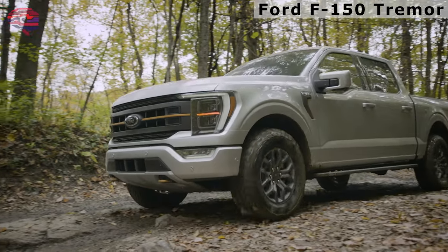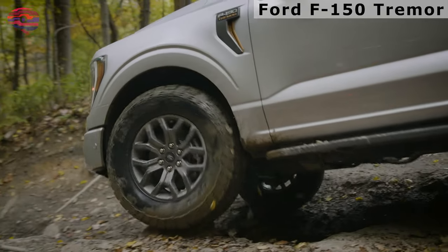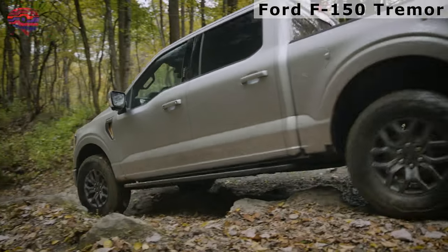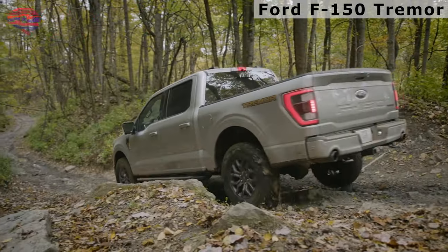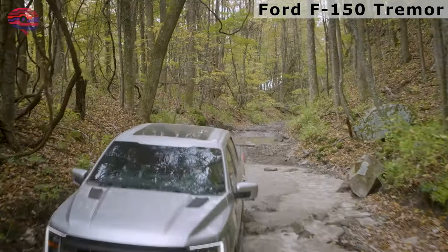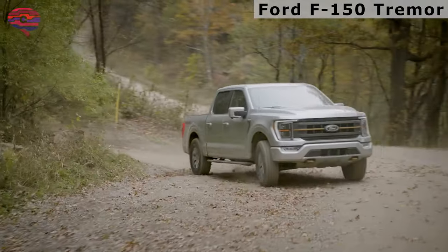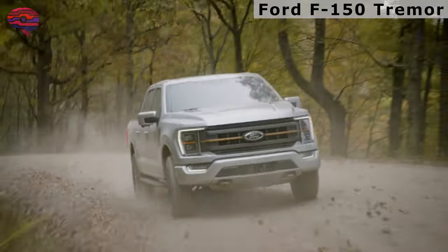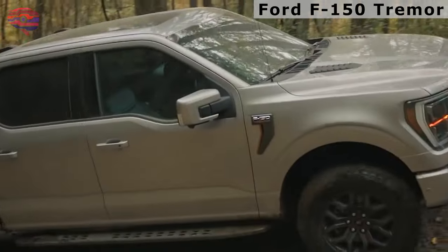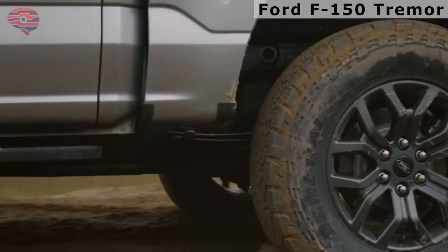Is it as capable as the Raptor off-road? There is no straight answer. The Raptor's high-powered, high-flying antics aren't something the Trimmer can mimic, but rock crawling, hill climbing, and mud-flinging are well within the new truck's wheelhouse. The Trimmer's available Trail-1 pedal drive feature could use some more time in the oven, however. Like an electric vehicle, the system negates the use of the brake pedal, allowing the driver to simply push down on the gas to go forward and let off to stop.